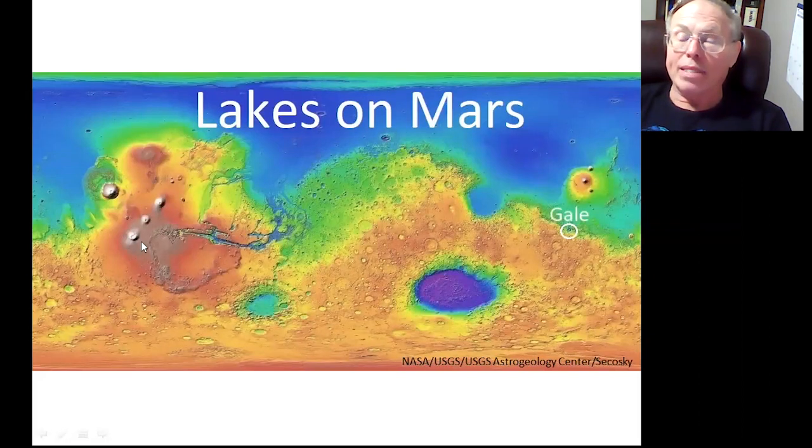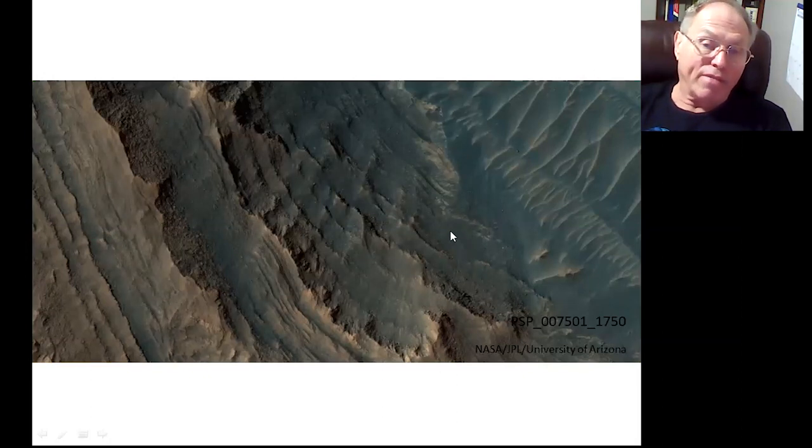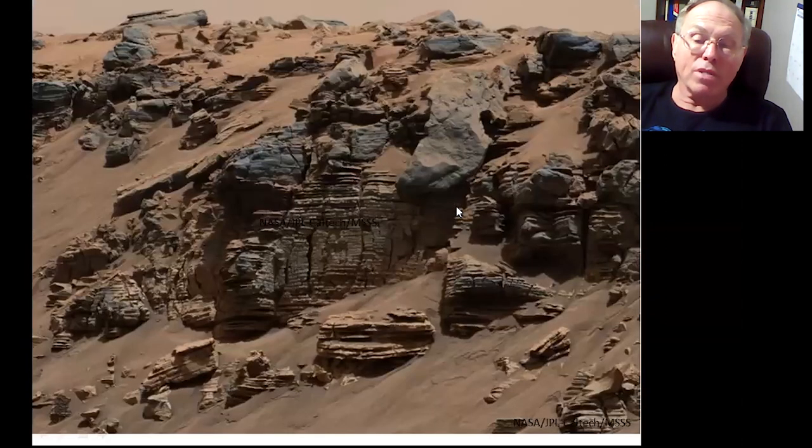We'll talk about some of the lakes we know the most about. We know a lot about Gale Crater, because we've been there for years with the Curiosity rover. We thought we'd go there because we saw these layers. When you see layers, there's a good chance there was water — layers are often formed underneath water. And sure enough, we went there and saw layers and layers all over the place.